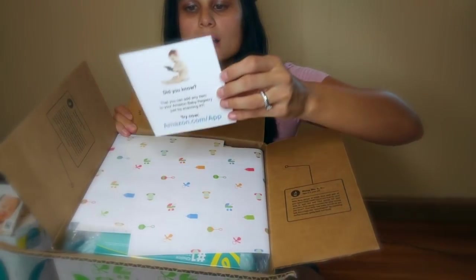So this is the first look at the box. It comes with a little baby registry card that says enjoy these complimentary samples. This is $35 worth of stuff, so totally worth it.